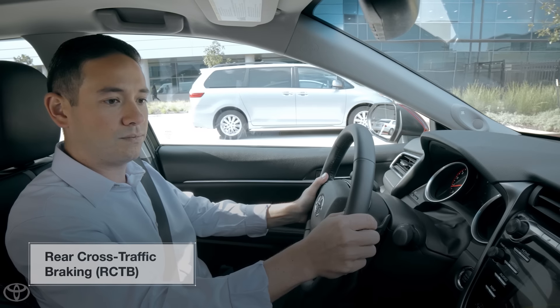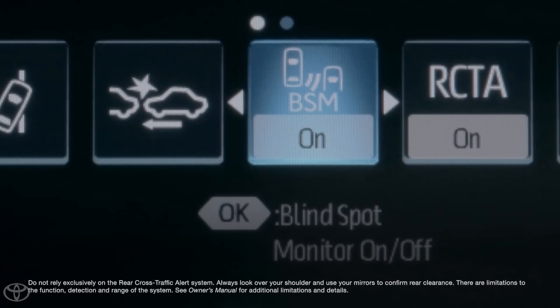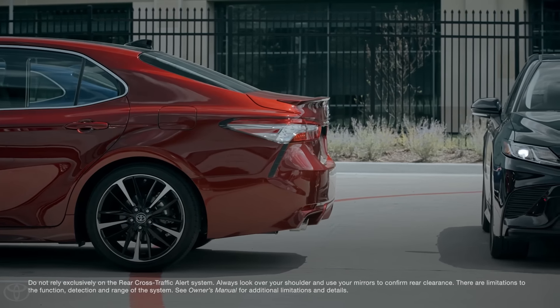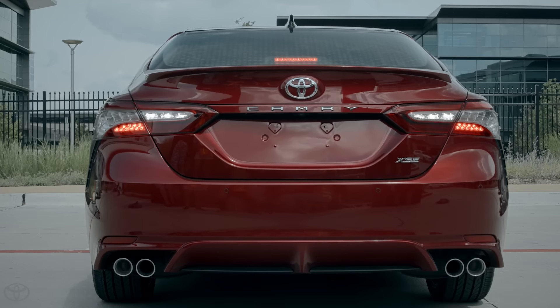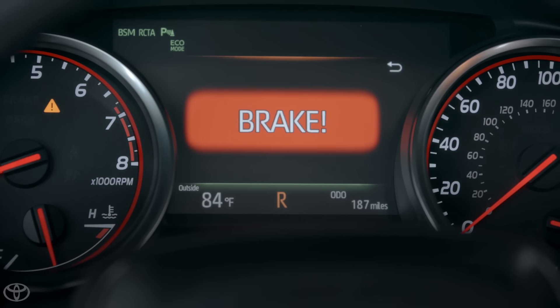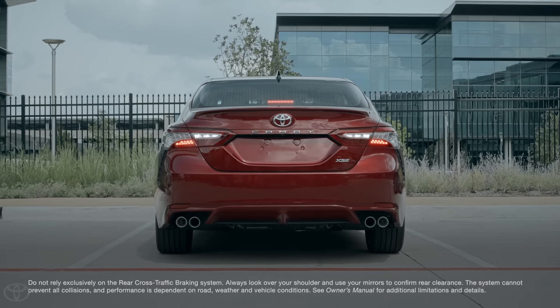The Rear Cross Traffic Braking function is actually an enhancement to the existing Blind Spot Monitor with Rear Cross Traffic Alert feature, which is designed to help alert you of a vehicle's presence as you back out of a parking space or driveway. While in reverse, Rear Cross Traffic Alert reads from the radar used in the Blind Spot Monitor system, and can alert you with audio alerts and visual warning messages on the MID if an approaching vehicle is detected from either side behind you.